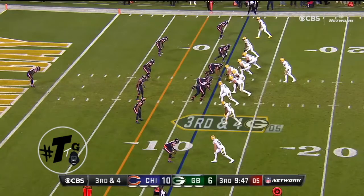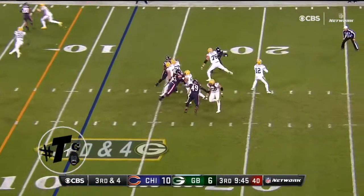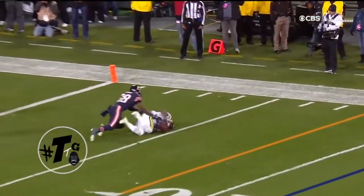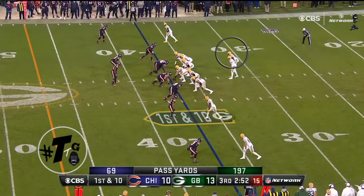Formation empty. Montgomery is in the slot at the top of the numbers. He's running the past 12 concept where he's running the out, and the number one receiver is running the slant.